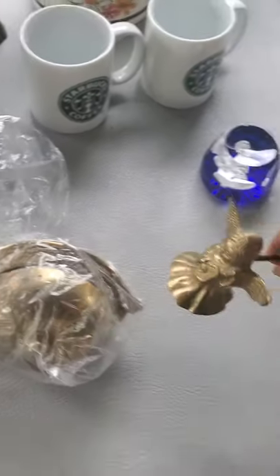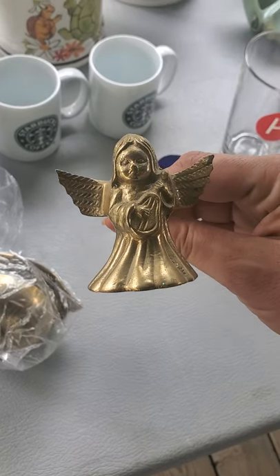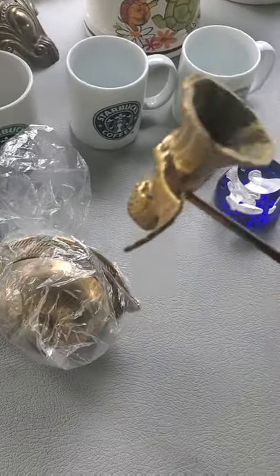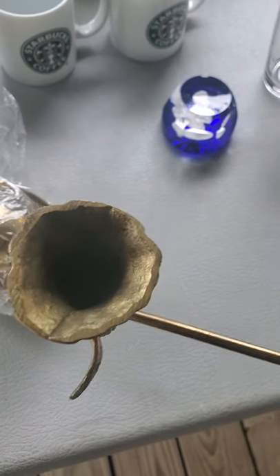I got a candle snuffer — it's an angel, brass, and it's heavy. It doesn't have any markings, but I thought that was really cute.